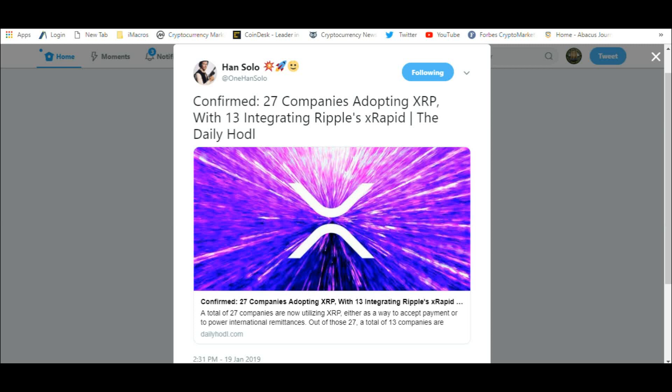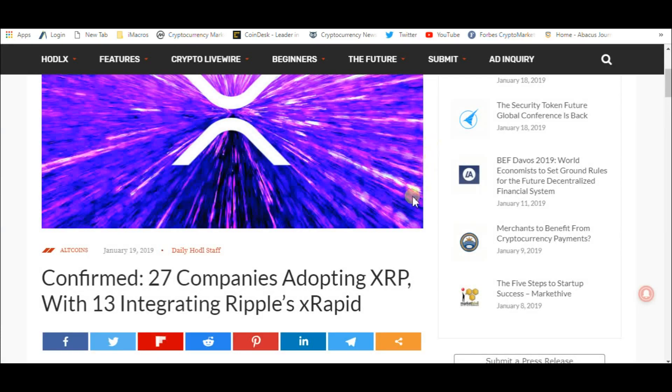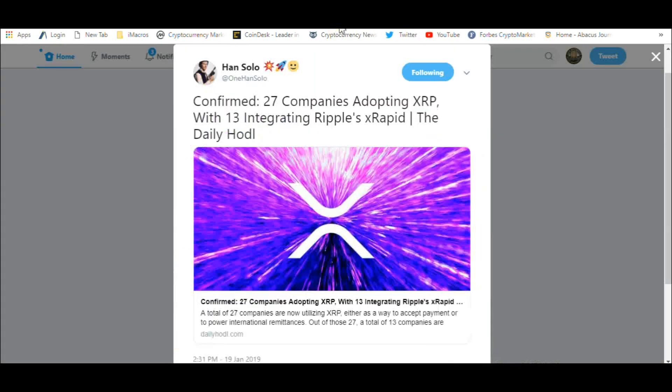I saw this from Han Solo, laid out nice and neat, and that's why I wanted to show you this article. The XRP community has a Han Solo, a Yoda, a C3 Nick, and a Darth Ripple. You can go find them all on Twitter. Pretty neat.